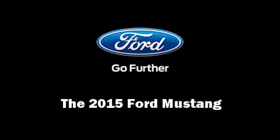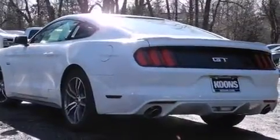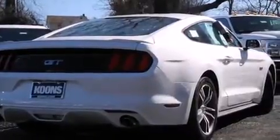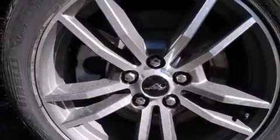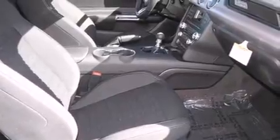Outstanding design defines the 2015 Ford Mustang. This two-door, four-passenger coupe stands out among competitors in its class. Ford made sure to keep road handling and sportiness at the top of its priority list. Under the hood, you'll find an eight-cylinder engine with more than 400 horsepower, providing a smooth and predictable driving experience.